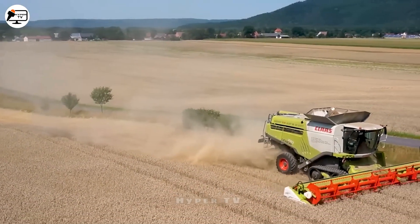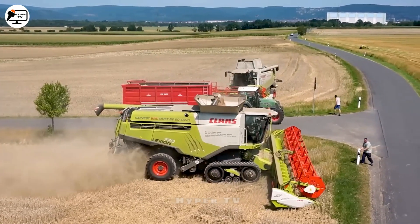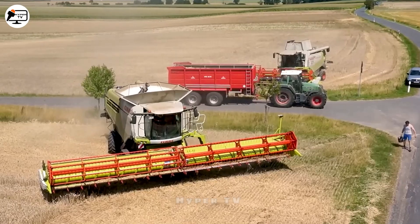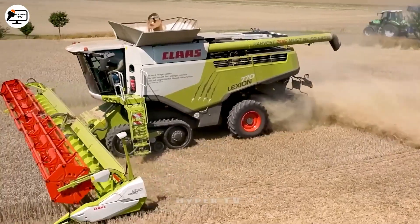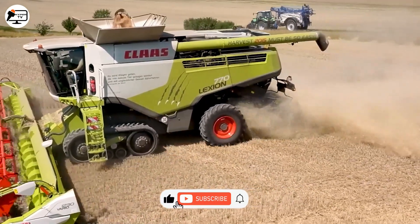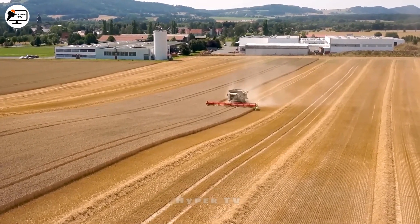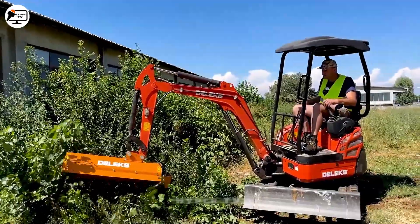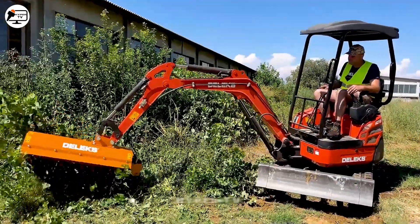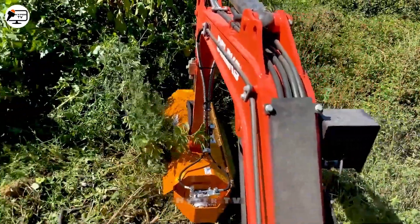The Claas Lexion 770 Combine Harvester dons the mantle of satisfaction and confidence, expertly reaping a diverse and abundant harvest. Each moment spent within its embrace evokes productivity and a profound sense of accomplishment, earning it a consistently esteemed position. Have you seen such a versatile machine? If you enjoyed this video, show your support by liking, sharing and subscribing to the channel.